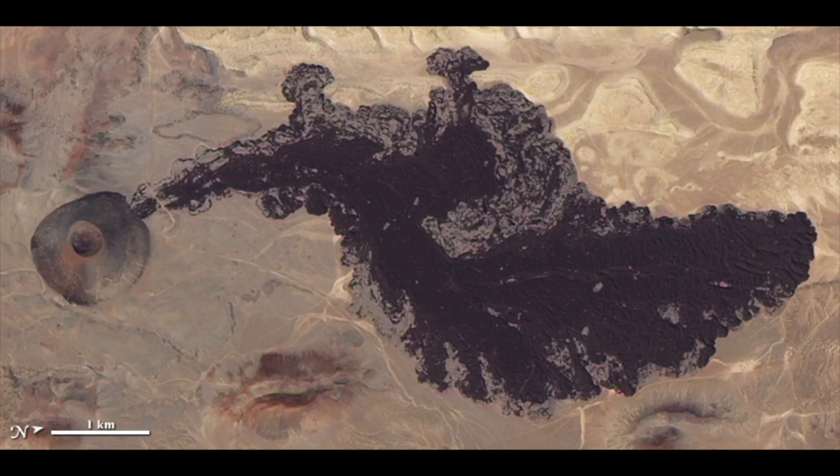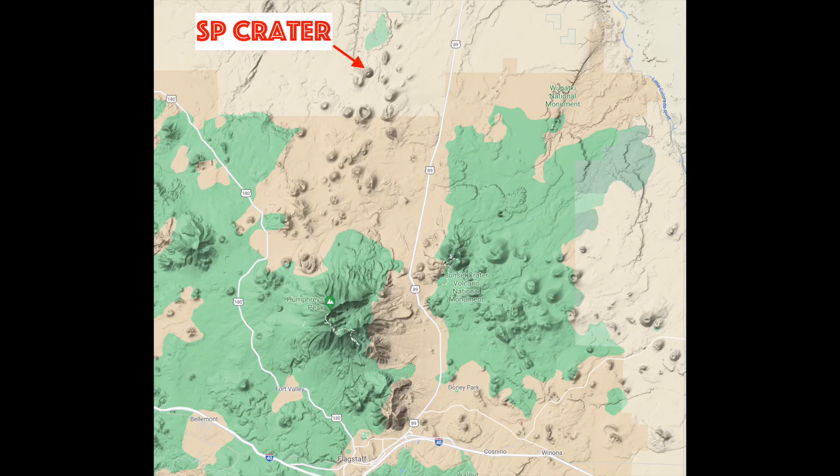Hey everybody, so pop quiz. Before we go out on an adventure today and go exploring, I want to ask you all how many recognize this specific land feature? It probably looks familiar. Maybe you saw it in a geology textbook in college, or maybe you remember it from earth science back in high school. Chances are you have seen it before. It's a very famous volcanic cinder cone called SP Crater, and it's located out here in northern Arizona, about 40 miles north of Flagstaff. It is quite literally a textbook example of a volcanic cinder — it's featured in geology books.